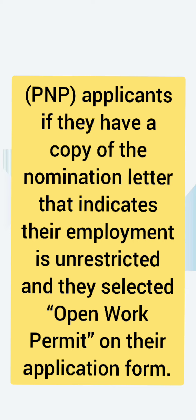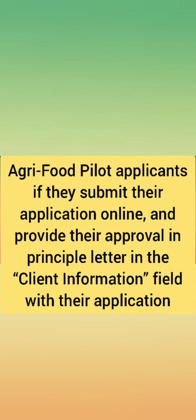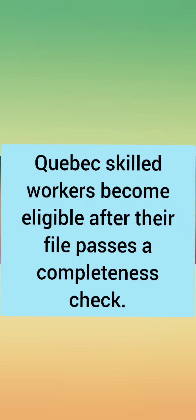PNP applicants are eligible if they have a copy of the nomination letter that indicates their employment is unrestricted and they selected open work permit on their application form. Agri-food pilot applicants are eligible if they submit their application online and provide their approval and principal letter in the client information field along with their application.